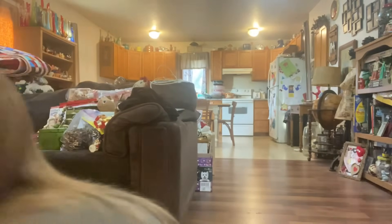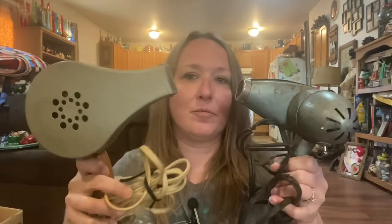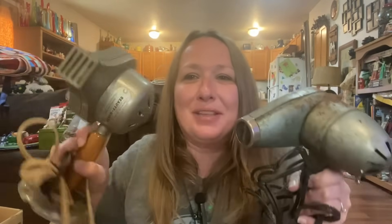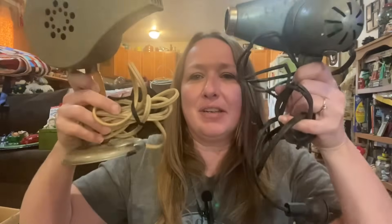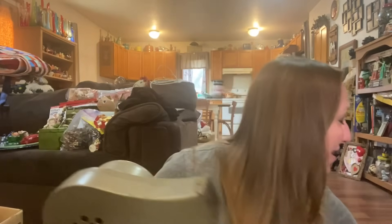These two things were in one of the box lots that I bought. They're not my niche, but they were in the box lot, so maybe somebody will want them. They are old, very old metal blow dryers — that one's like all rusted. You guys can let me know in the comments below if you want some old blow dryers.